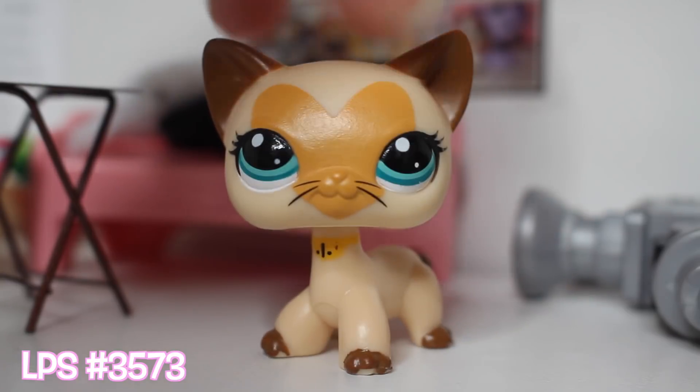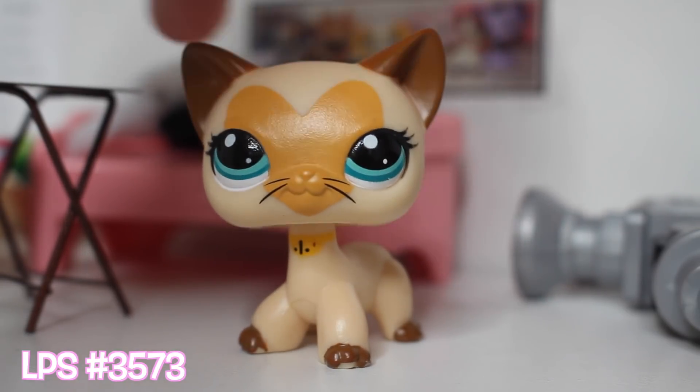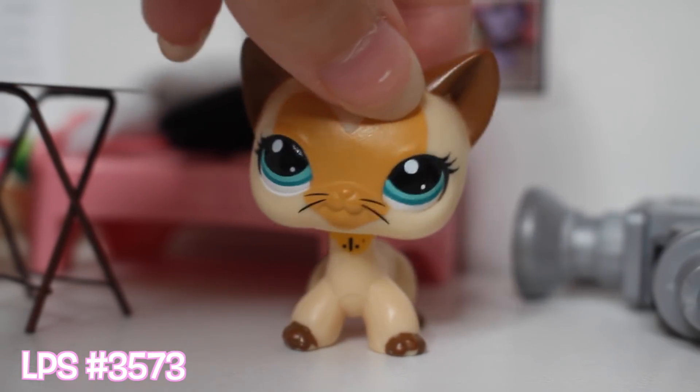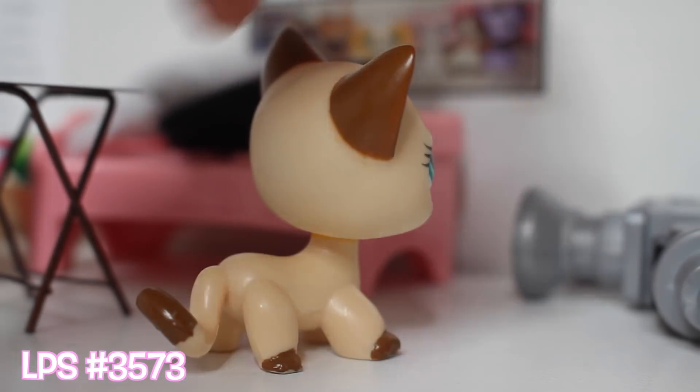This next cat I also purchased off of eBay. I remember this one used to be really new — everybody wanted it — and I got it off of eBay. It's very cute, good condition.